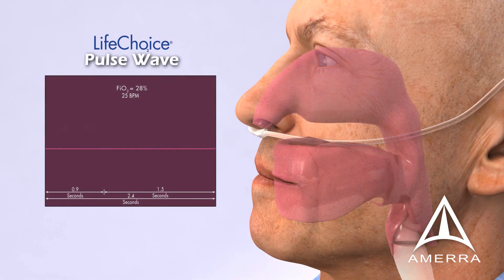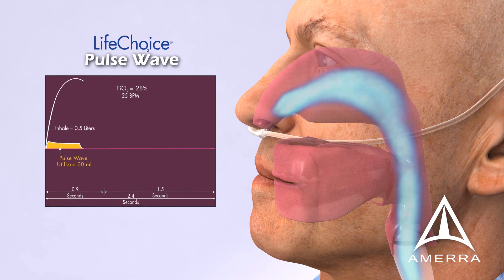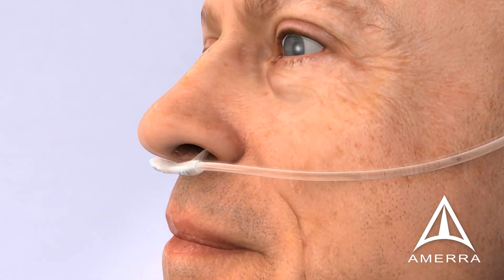The LifeChoice POC utilizes a pulse wave delivery system triggered on demand by the patient during inhalation. Pulse wave delivers oxygen congruent with the patient's normal inhalation rate, so what is delivered is received. At 25 breaths per minute, a full 30-milliliter dose is received with no retrograde flow. In fact, most patients report they can hardly detect the device is working because they do not feel the delivery of oxygen during the inhalation process.